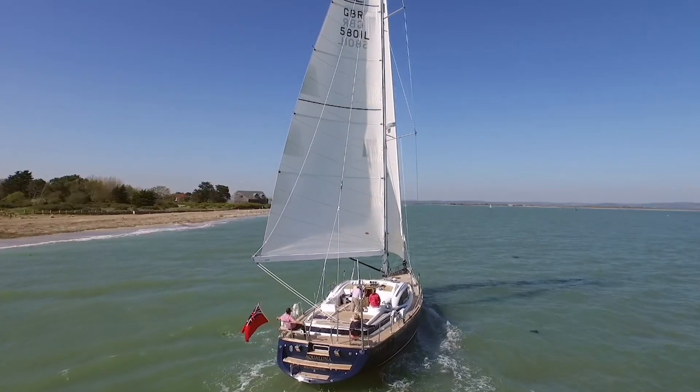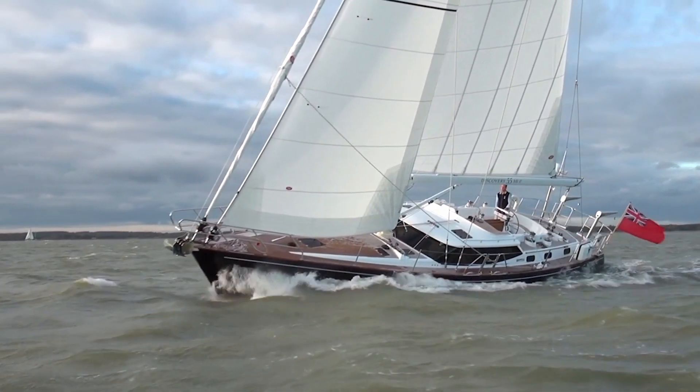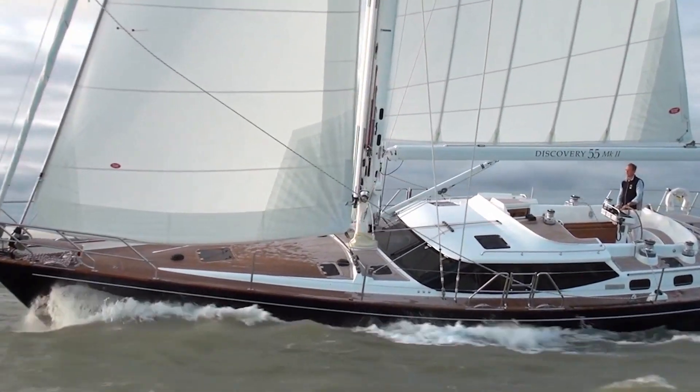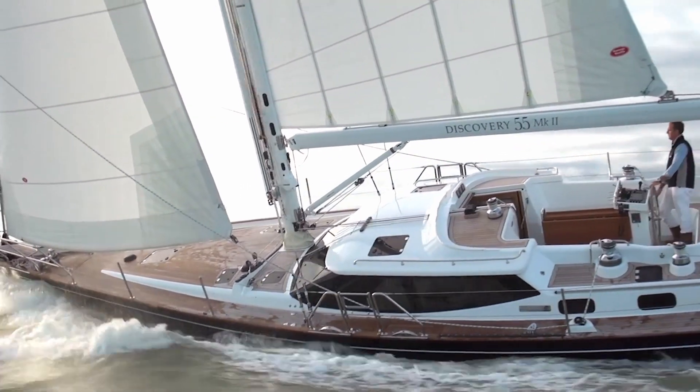Seeing our first boat as a new company leave the shed to go on the lorry, and then see it in all its glory at the boat show, was just a fantastic amount of relief. It was a hugely proud moment for all of us — about a hundred at the time — just to see what we could achieve in that short time period. We've developed another five different new yachts since then with a sixth one on the way, and what we've managed to achieve in the past 18 months is amazing.